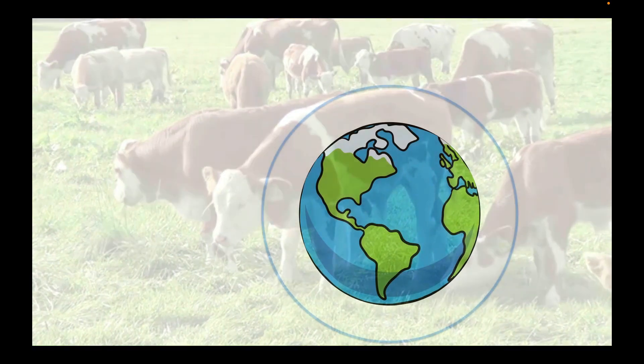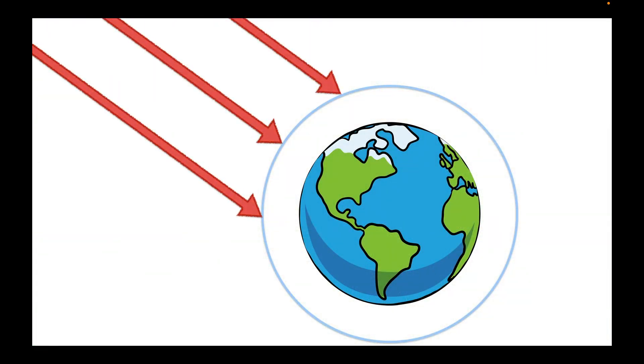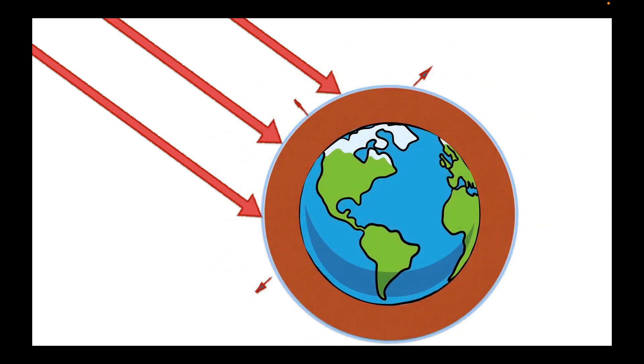With increasing amounts of greenhouse gases in the atmosphere, more heat is being trapped, which is causing the planet to gradually become warmer. And that is the greenhouse effect.